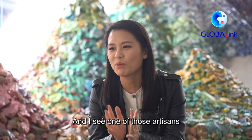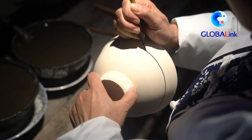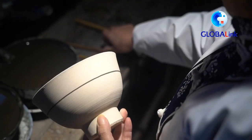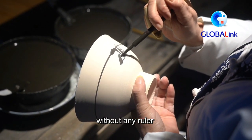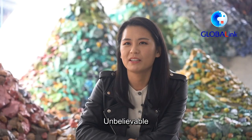I saw one of those artisans — she has been painting this circle around a porcelain bowl for 40 years. Without any machine, without any ruler, she just does that with her hands, with a single brush. Unbelievable.